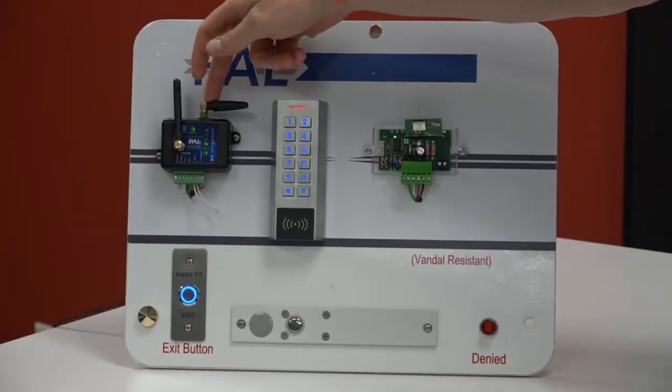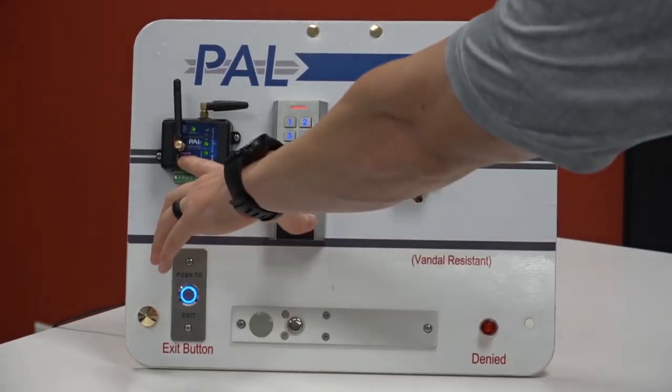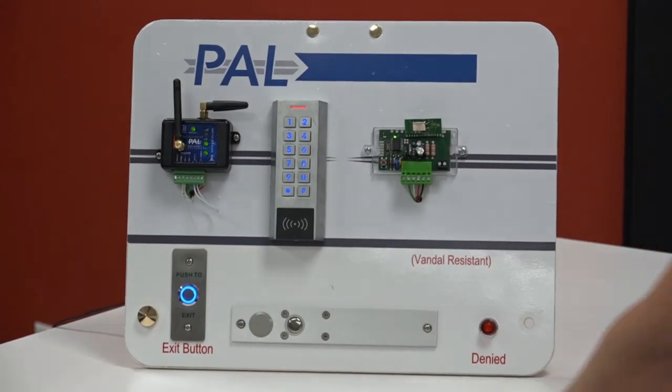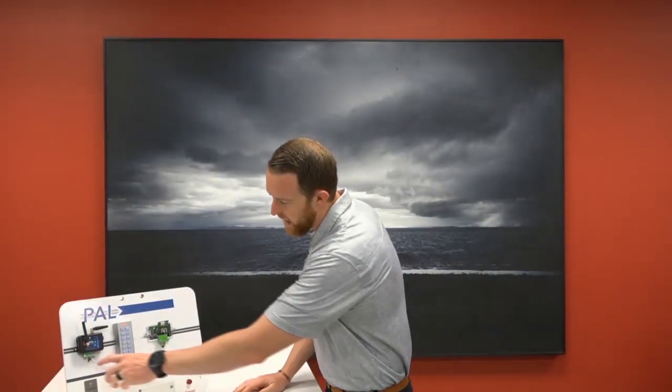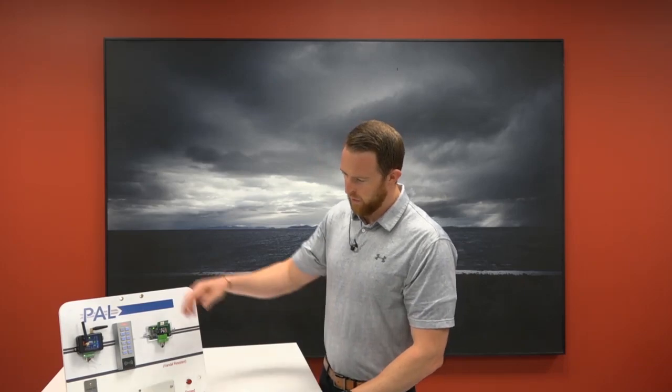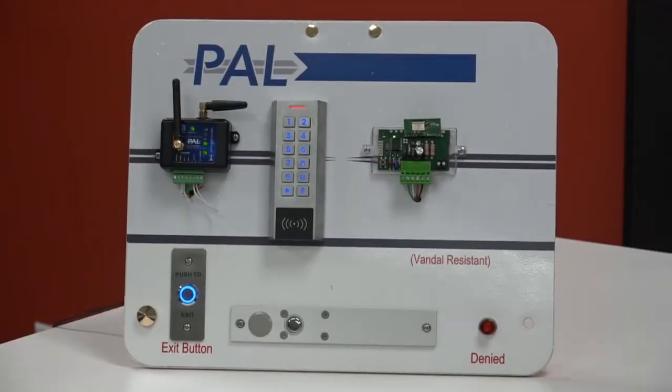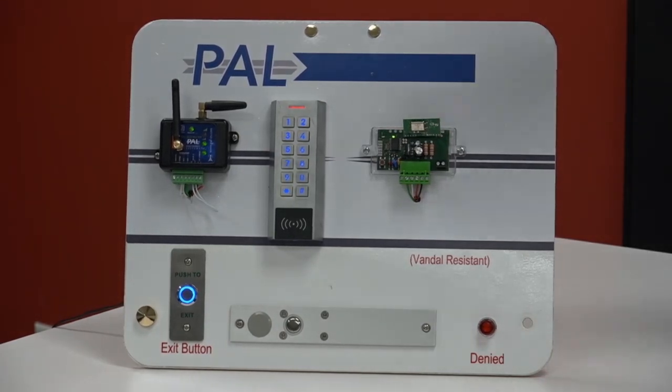You can mix and match the different PAL devices. Our most popular sellers are the Wiegand — this has a Wiegand input, data zero, data one, and ground. It has a relay input so you can actually track and monitor the status of the gate, and then you have a relay output to trigger your control — your automatic gate, mag lock, strike, whatever you want to use it for. And then you have two antennas: a cellular antenna and an RFID antenna. That is our best seller, the Wiegand.